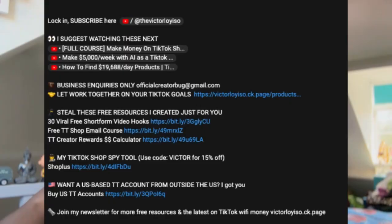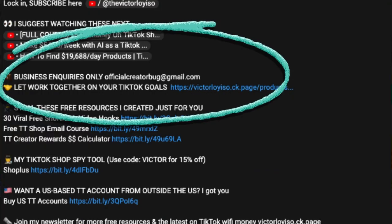Very quickly, before we get back into the video — I would love to help you reach your personal TikTok goals. I've recently launched something that allows me to do that. If you click on the link in the description, you can reach out to me directly, but you need to hurry because spots are limited. Right, back to the video.